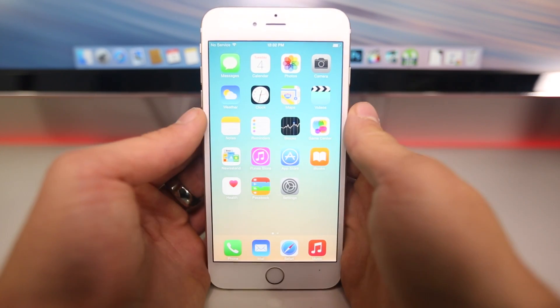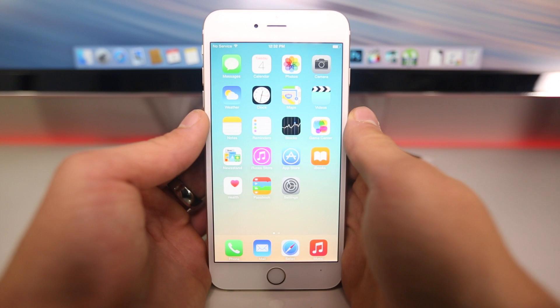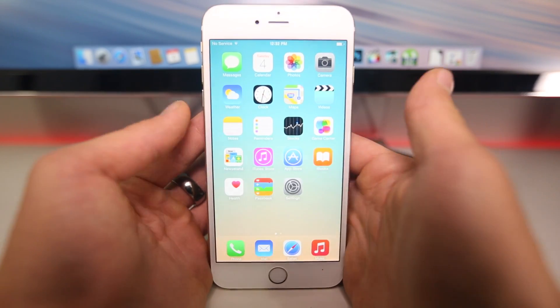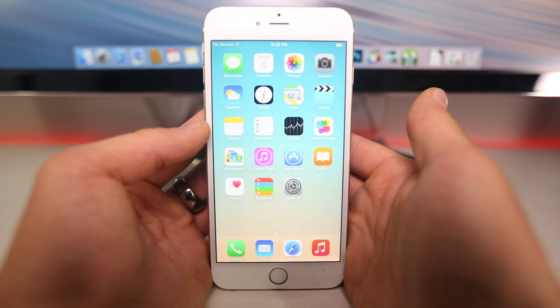What's up guys, EverythingApplePro here, and today Apple did release iOS 8.1.1 to developers. This is the very first incremental upgrade to 8.1, and in this video I want to cover what's changed, are there any new features, is there a performance difference, and what does it mean for jailbroken devices.